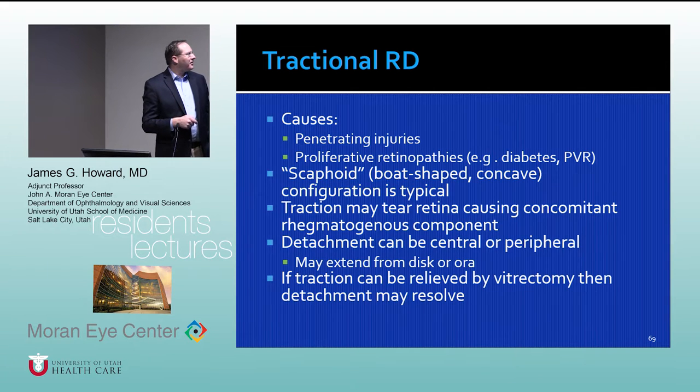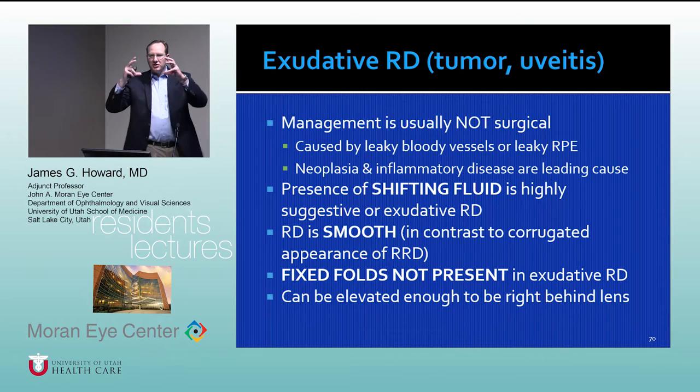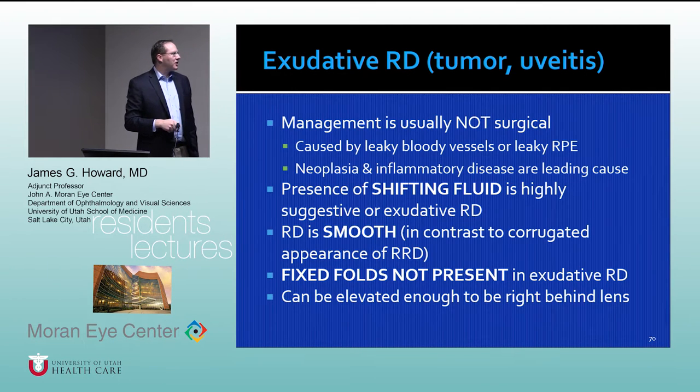Tractional retinal detachments often have a scaphoid (concave, boat-shaped) appearance, whereas exudative and rhegmatogenous detachments tend to be more convex and bullous. If you take the traction off a tractional detachment it will often settle on its own, provided you don't create a tear while peeling membranes. With exudative detachments, you sometimes see shifting fluid — the fluid moves to the lowest point with changes in patient position. Exudative detachments are usually quite smooth and almost never develop fixed folds or PVR like rhegmatogenous detachments do.